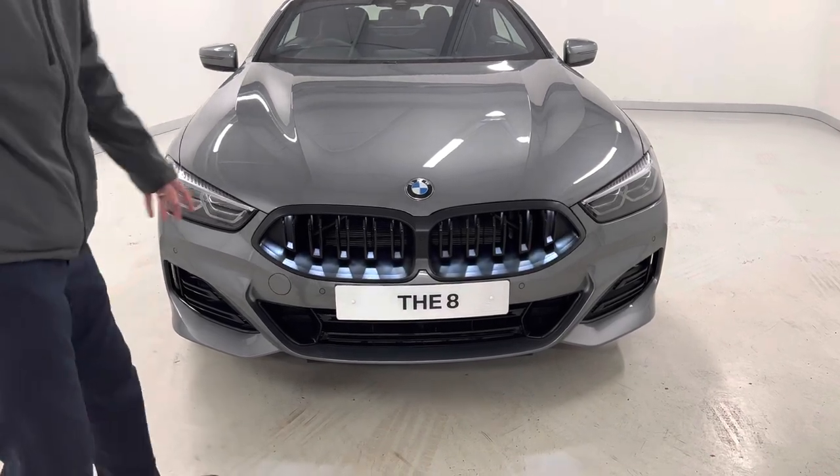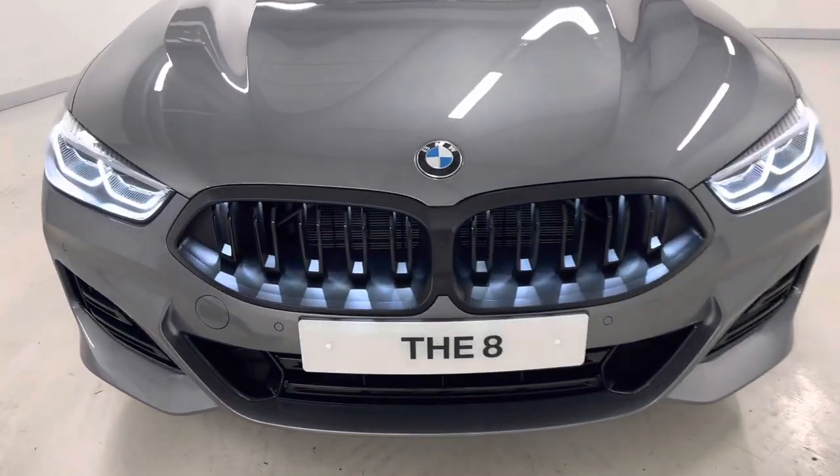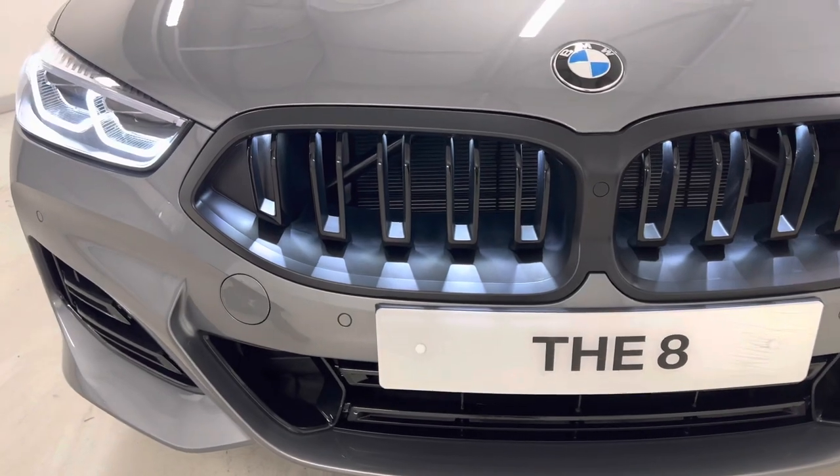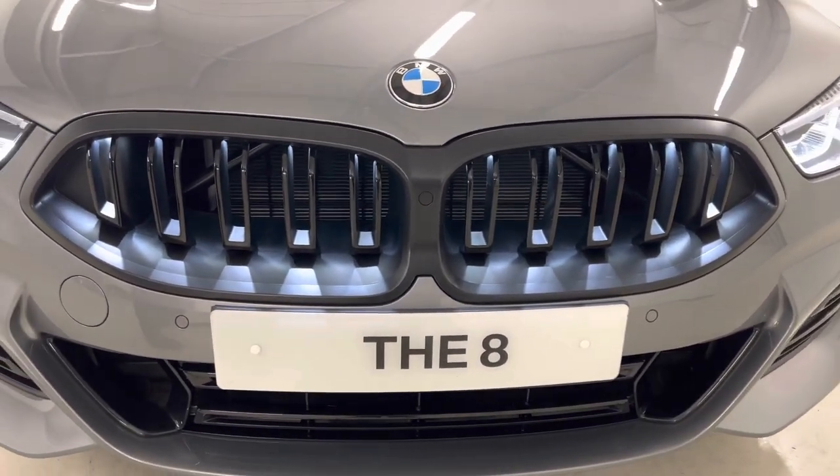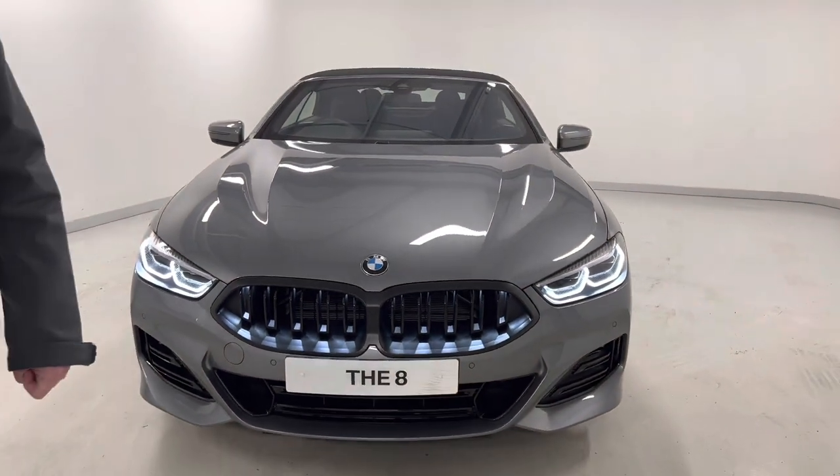With the lights illuminated, you can see here it just shows off these double slats within the kidney grilles themselves. They do look fantastic.